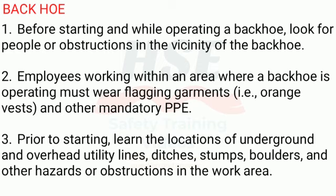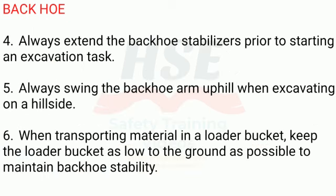4. Always extend the backhoe stabilizers prior to starting an excavation task. 5. Always swing the backhoe arm uphill when excavating on a hillside. 6. When transporting material in a loader bucket, keep the loader bucket as low to the ground as possible to maintain backhoe stability.